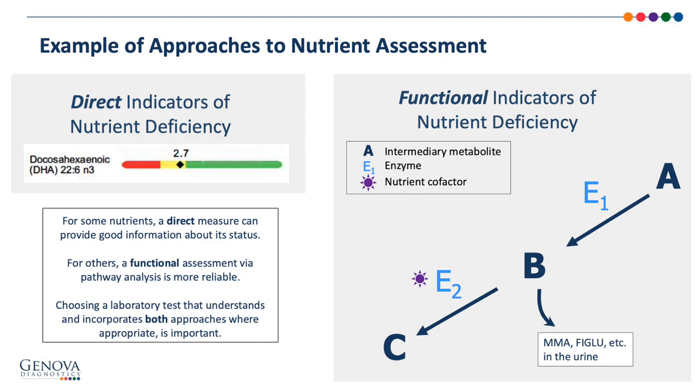With respect to other nutrients, a case can still be made to measure some things directly. For example, we can make decisions about fatty acid status by measuring it directly in the blood — we can see a suboptimal DHA level on the left, which can be addressed through diet or supplementation, and we'll see improvement in follow-up testing. Functional indicators of nutrient need involve pathway analysis, where metabolite A converts into metabolite B and then into metabolite C with the help of two enzymes — the second enzyme having a nutrient cofactor where, if absent, could lead to a buildup of metabolite B. The best tests will incorporate both direct measures and functional indicators of nutrient need, which Genova has been doing all along.